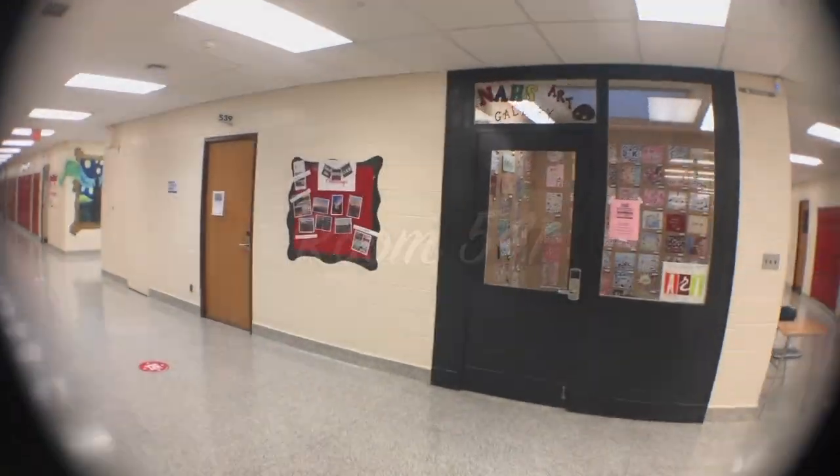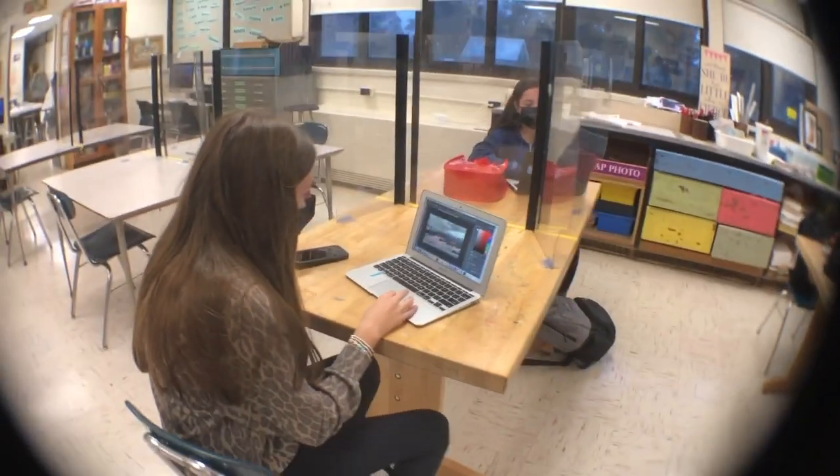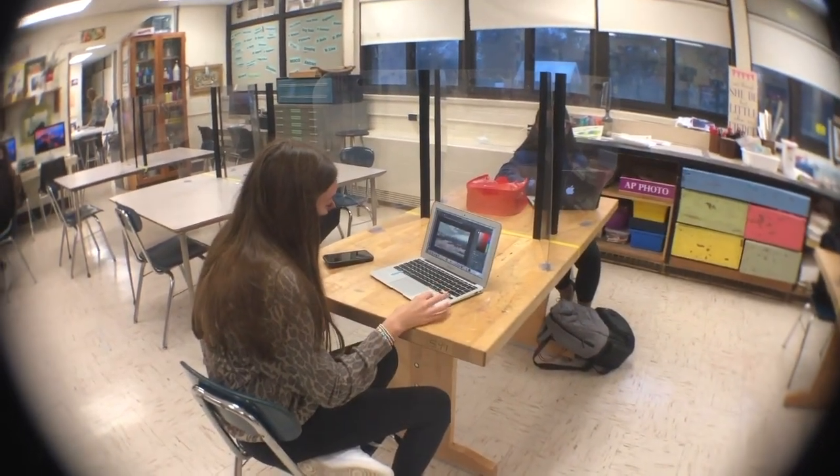Welcome to room 541, the photo room. I'm working with Adobe Photoshop to enhance the pictures I took from my past photo assignments by adding different filters and colors.